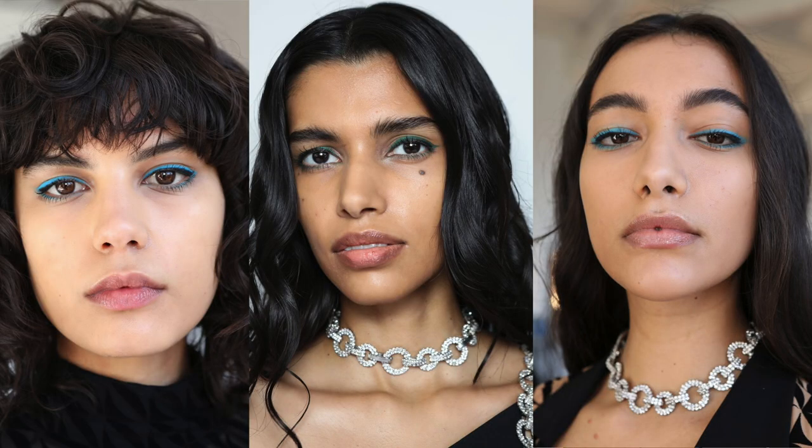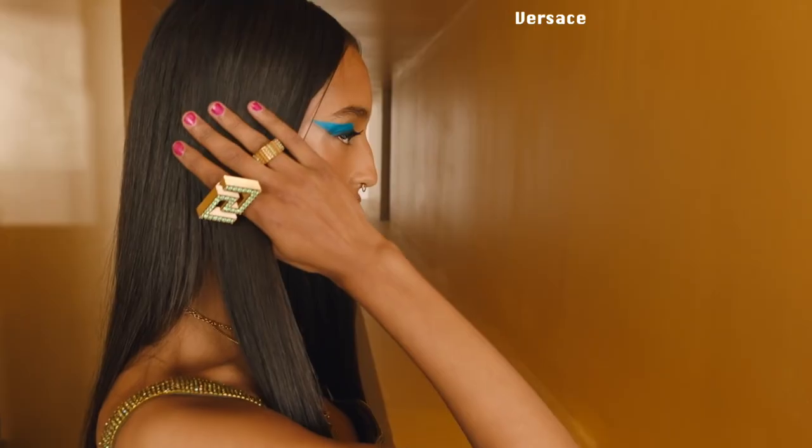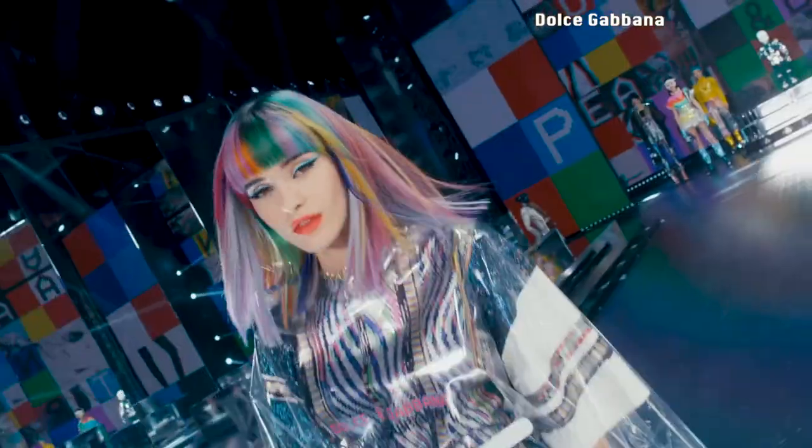Let's get started. First we'll talk about makeup. The first trend is color — don't get scared. We're not talking about wearing an extreme amount of color like Giobatista, but more of the Versace kind: a very bright liner on the eyes. It's not really a thin liner — it's wide. We see this in Versace and also in Dolce & Gabbana — just very bright eye makeup.